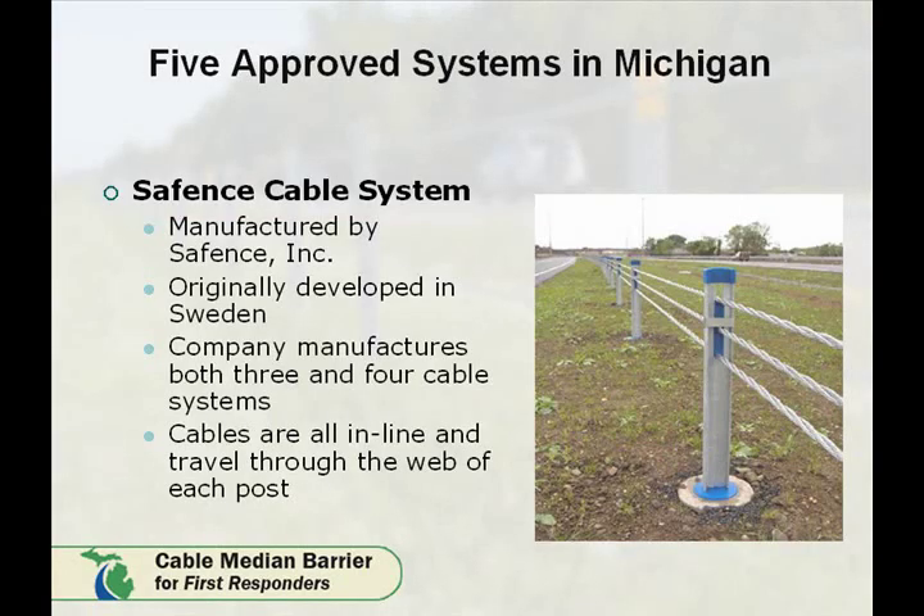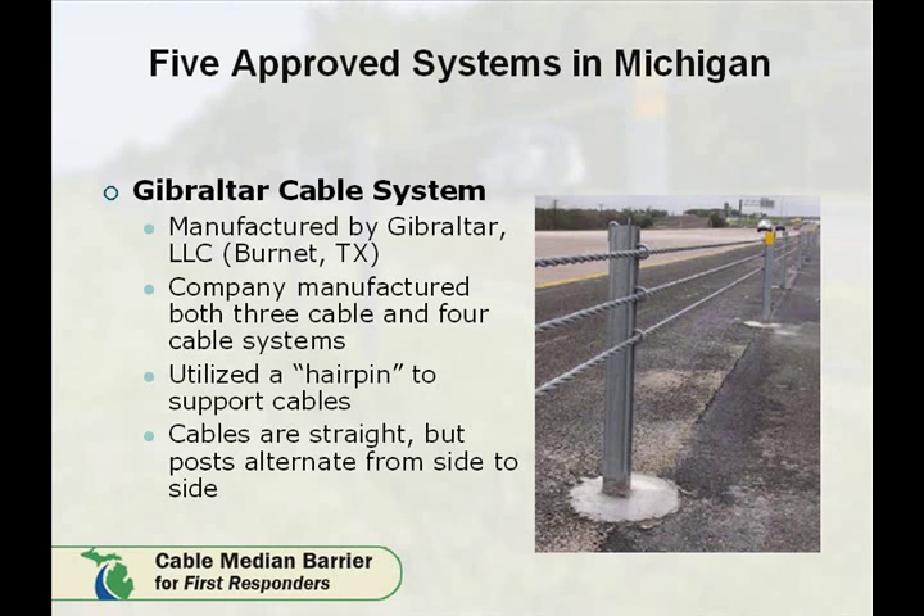The SafeFence Cable System, manufactured by SafeFence Incorporated, uses either a three or four cable system. All cables are in line and travel through the center of each post. The Gibraltar Cable System, manufactured by Gibraltar LLC in Burnett, Texas, uses both a three and four cable system. It has a hairpin design, as shown in this photo, that allows the cables to run straight but alternate on sides of the post.